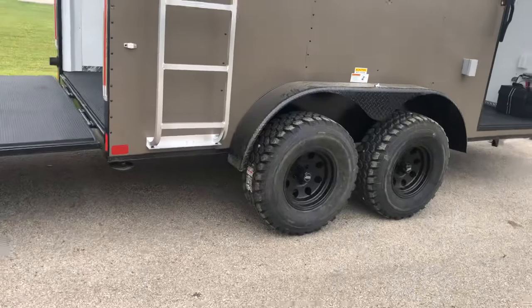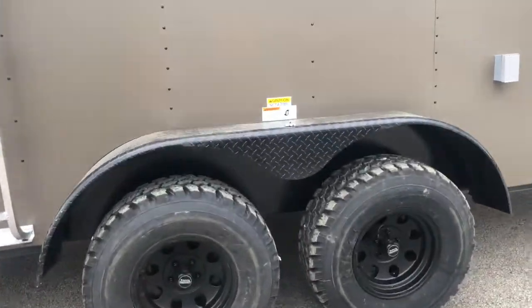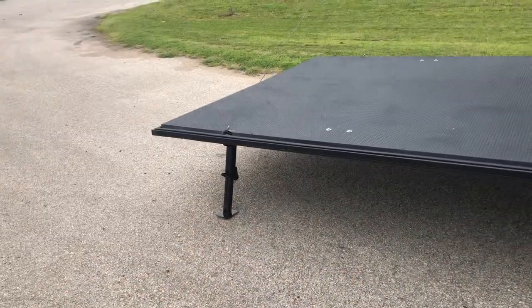As you can see here, it's got the mud tires, width lift, dual axles, and easy lube. You got your rear stabilizing jacks on the back here, as well as your gate-assisted door.